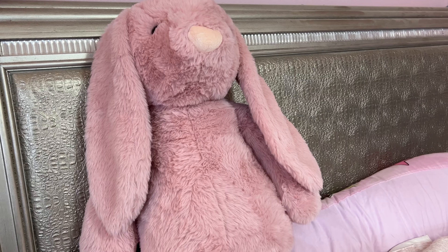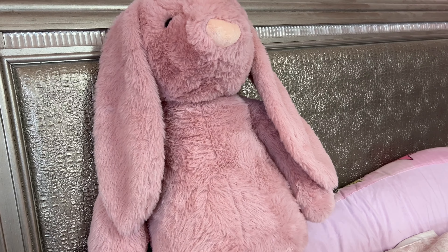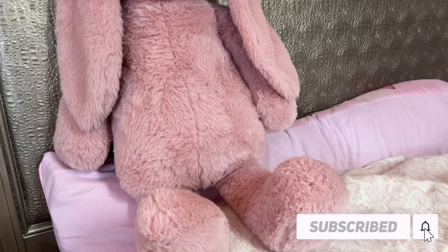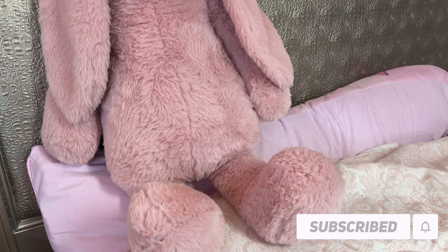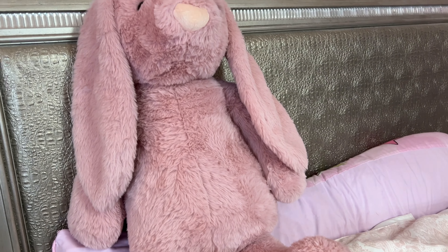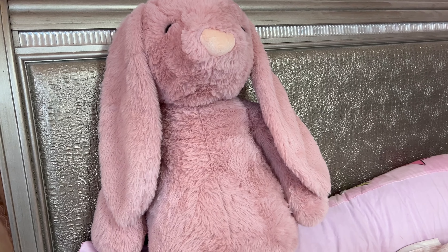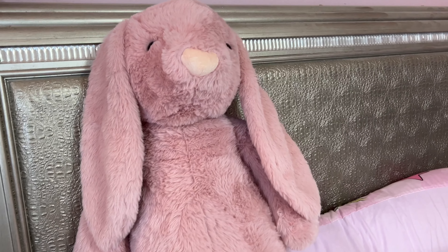Hey y'all, welcome back to my channel, hope you all are doing great. I have here a Walmart haul — you all have been asking for more shopping hauls so I'm doing as many as I can. I ran out the door to go to Walmart for just a little bit and picked up a few things, so I thought I'd share with y'all.